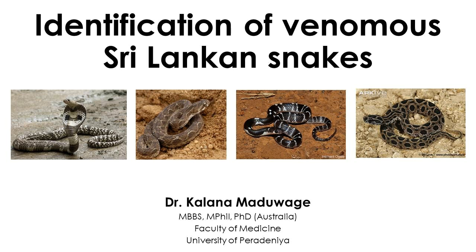Identification of snakes is particularly important for management of snake environments and has an impact on conservation of snake fauna as well. This lecture elaborates a simplified way of identifying Sri Lankan snakes.